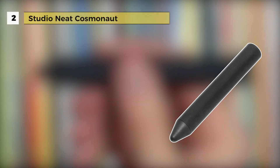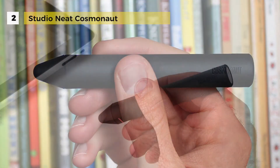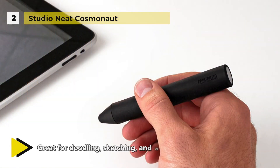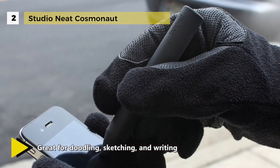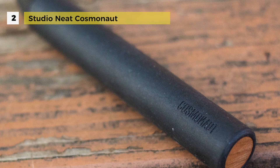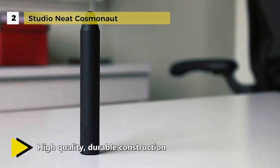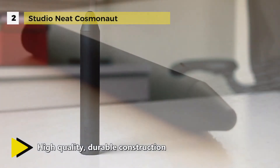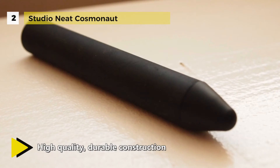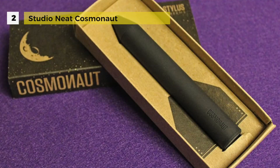Second place is held by the Studio Neat Cosmonaut. There is a wide grip designed to feel like a dry erase marker. The tip is firm, responsive, and glides effortlessly over the glass screen. The tip is replaceable, with a solid aluminum core and a rubberized exterior that's soft, grippy, waterproof, and durable. They drill just the right amount off the back to ensure perfect balance.